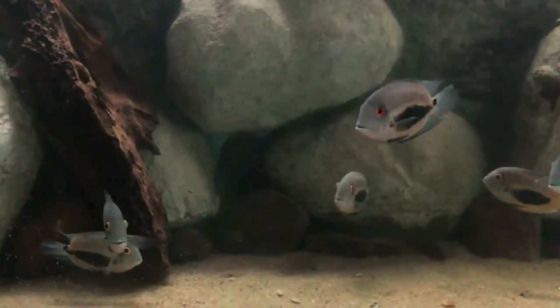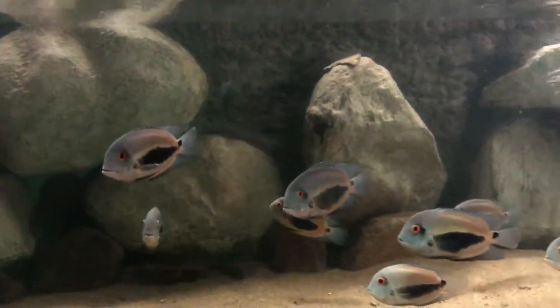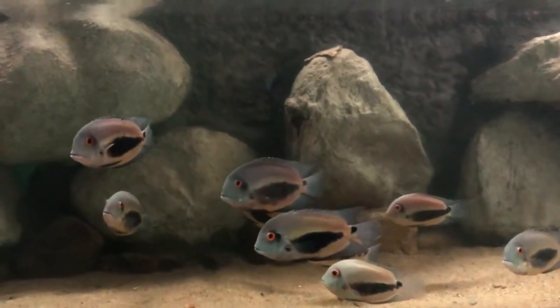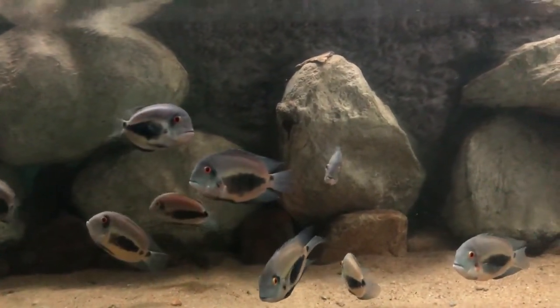Ueru cichlids are one of the most beautiful and underrated fishes, they are also known as poor man's discus fish. They're relatively peaceful species, but can certainly stand their ground against bullies and will violently defend their young if necessary. It is a schooling species in the wild, and getting just one Ueru cichlid is therefore not a good idea.